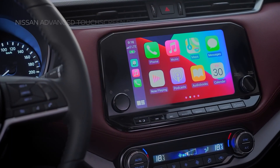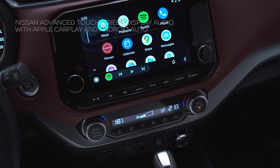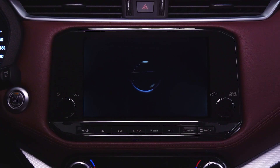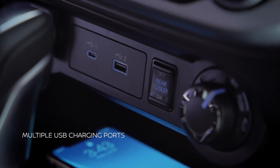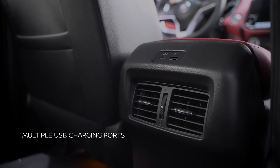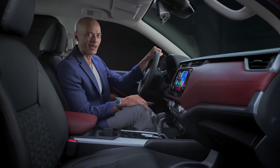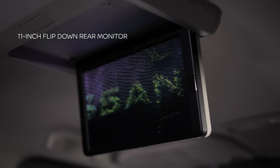Take in-cabin entertainment to new heights. The Nissan Advanced Touchscreen Display Audio with Apple CarPlay and Android Auto capabilities is a class-leading infotainment system. You also have wireless charging, multiple Type-A and Type-C USB charging ports, so nothing to worry if your gadgets are running low on battery. Enjoy hands-free calls, voice command, and phone mirroring. How's that for a fully connected journey? Your family will love watching their favorite shows with this 11-inch flip-down rear monitor.